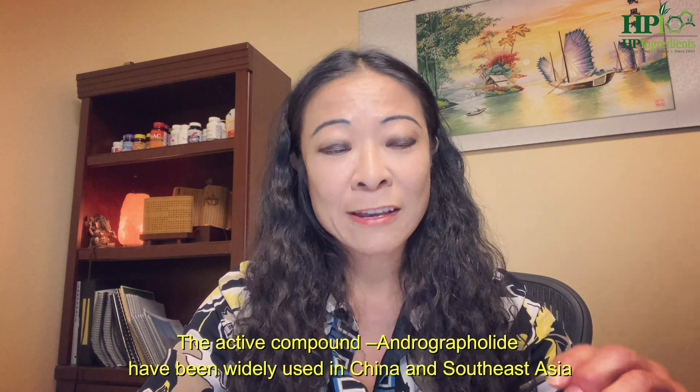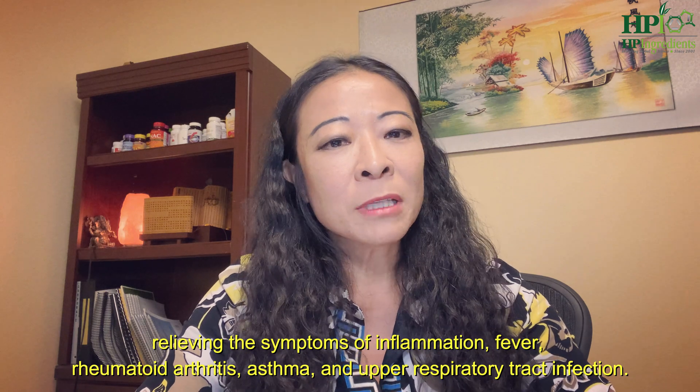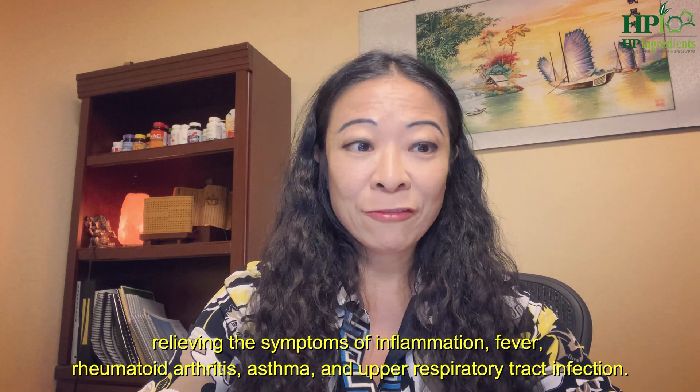The active compound, andrographolide, has been widely used in China and Southeast Asia for relieving symptoms of inflammation, fever, rheumatoid arthritis, asthma, and upper respiratory tract infection.